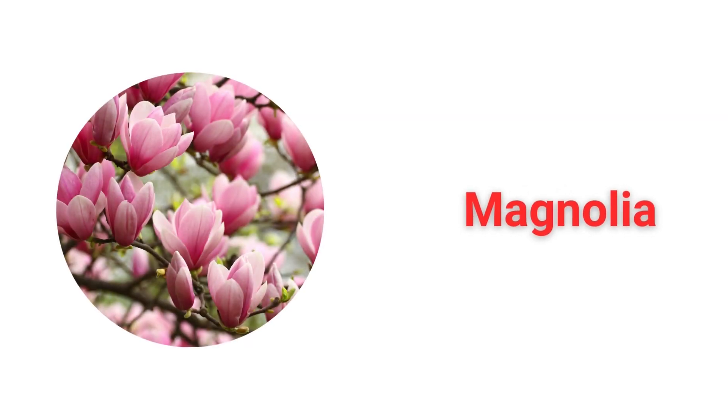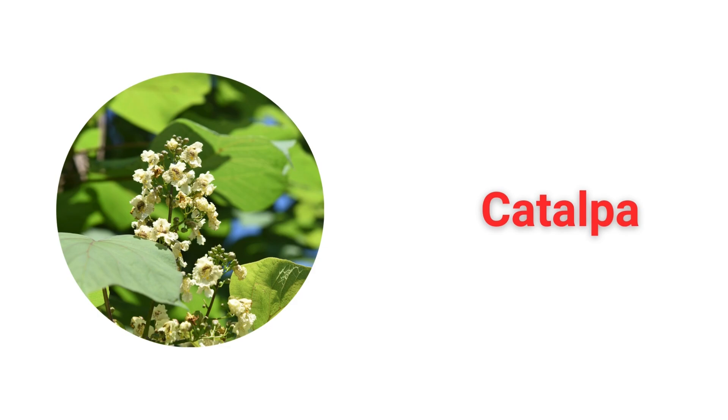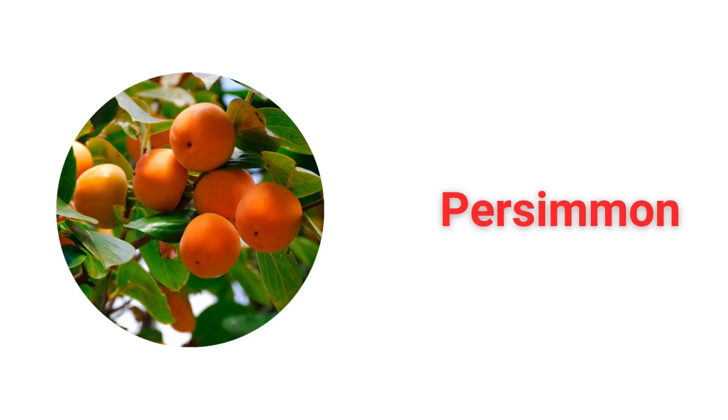Magnolia. Sassafras. Catalpa. Persimmon.